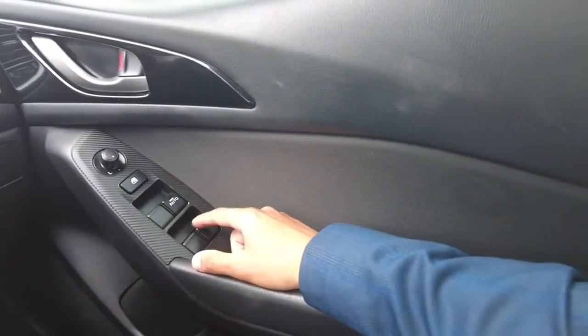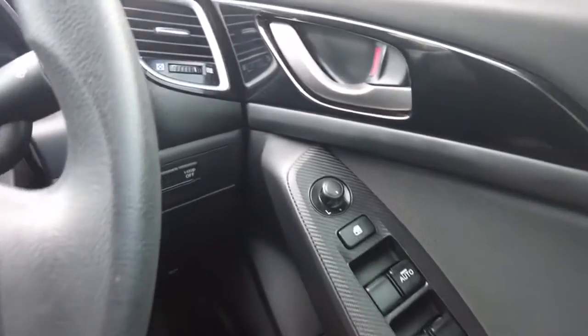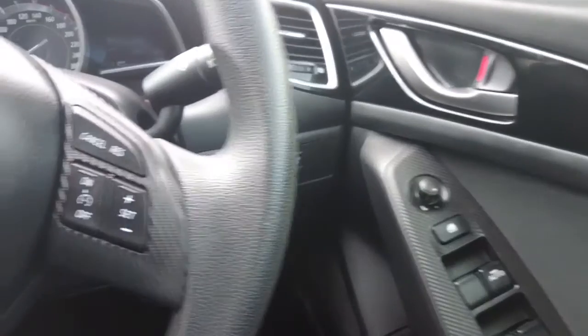You've got your power windows on the right-hand side, your mirror adjuster on both right and left-hand side, traction control that you can turn off behind the steering wheel, and also you've got your i-stop that you can also turn off.